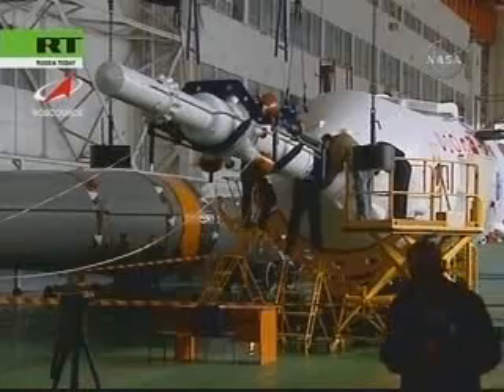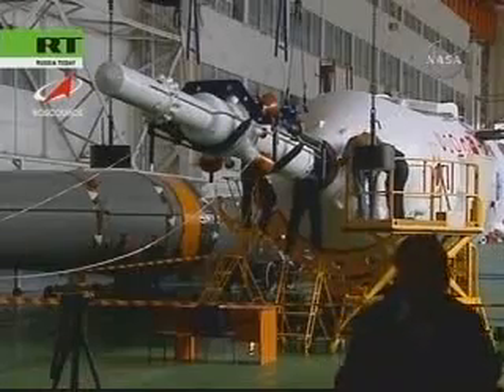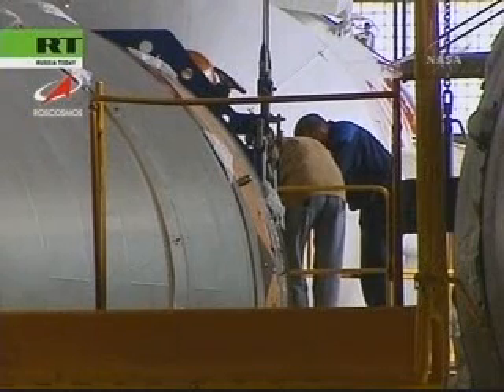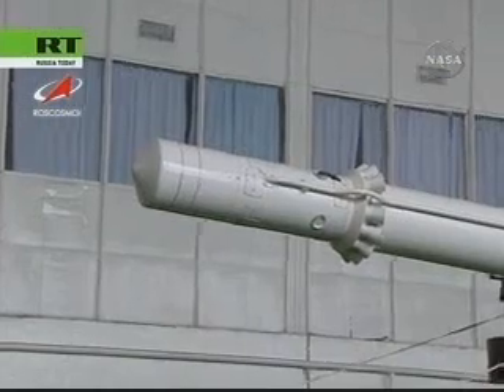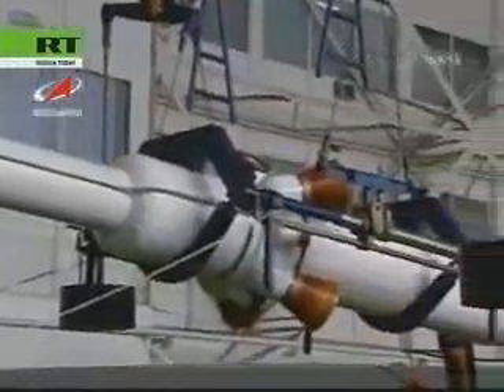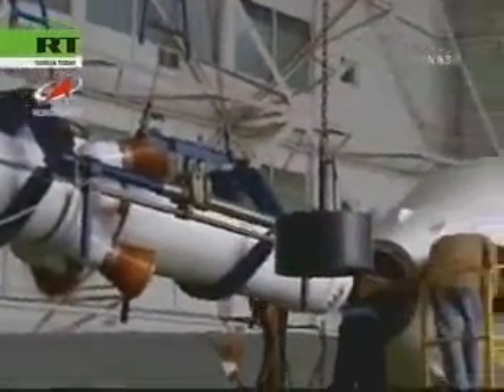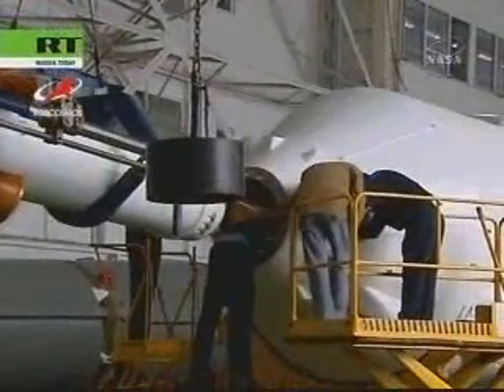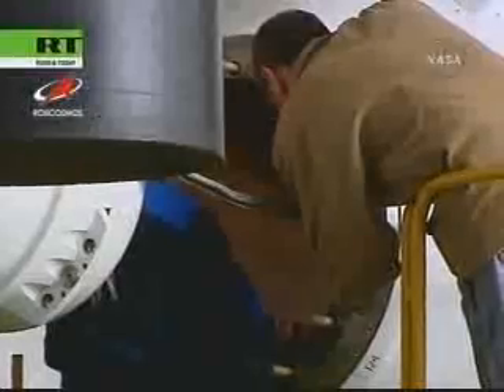The mating operation takes the better part of a full day. You see technicians attaching the escape rocket to the upper stage of the three-stage Soyuz rocket. This escape tower would be used to pull the Soyuz TMA-12 away from the rest of the rocket should a problem occur during the nine-and-a-half-minute climb to orbit.